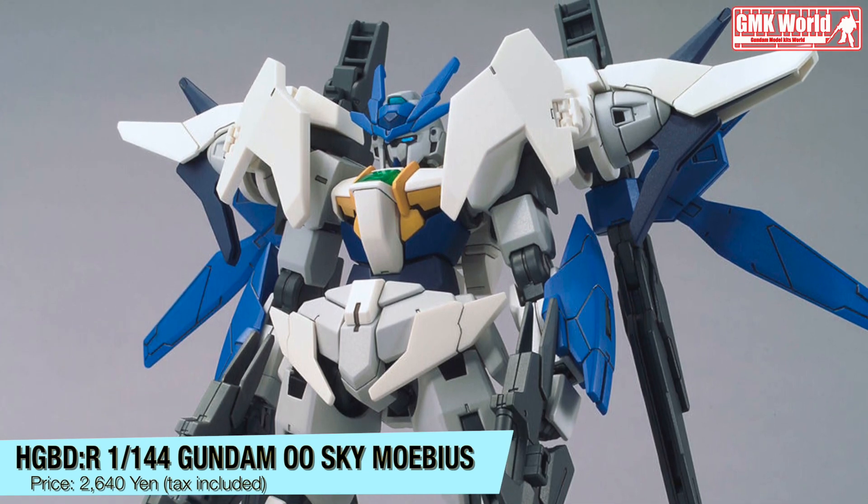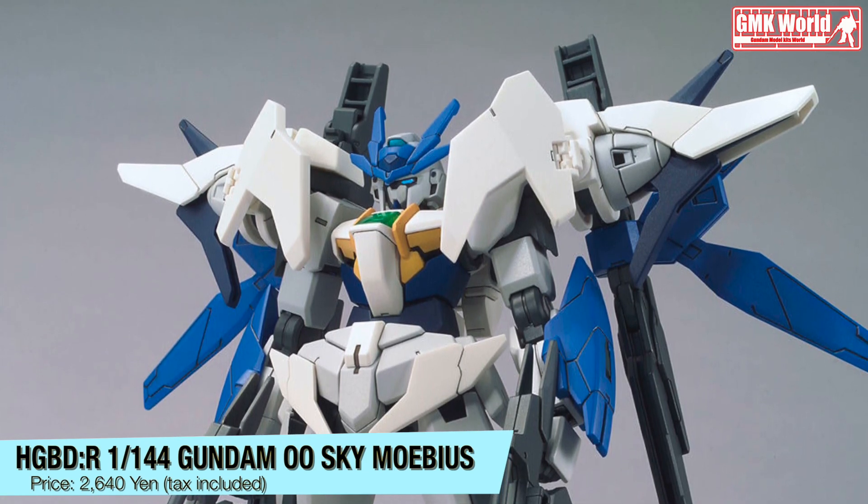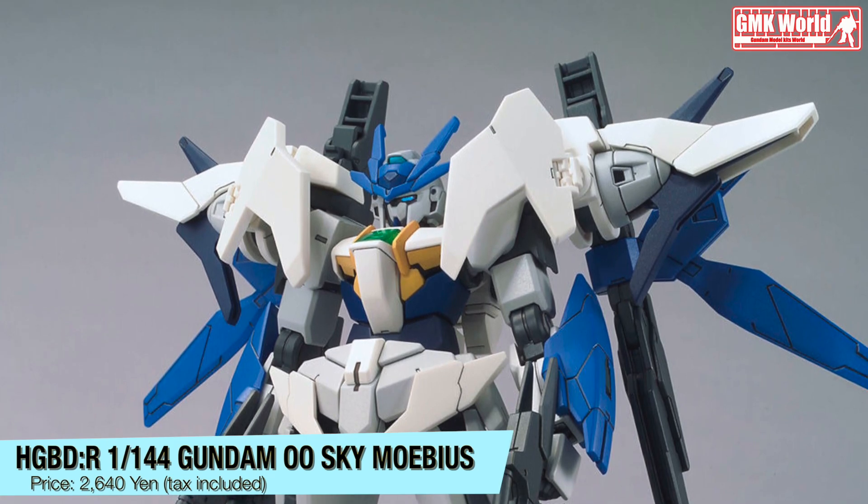HGBDR 1/144, Gundam 00 Sky Mobius. Price? 2640 Yen, tax included.